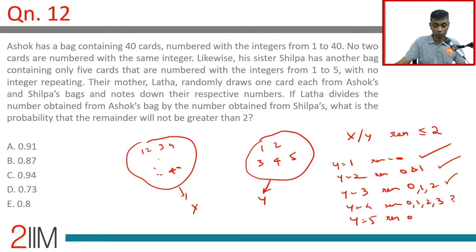Y equal to 5: possible remainders are 0, 1, 2, 3, 4. Here also we have an issue.